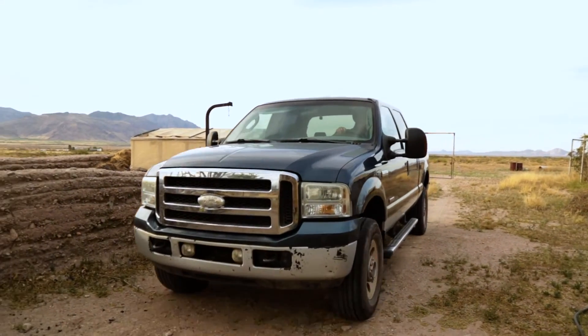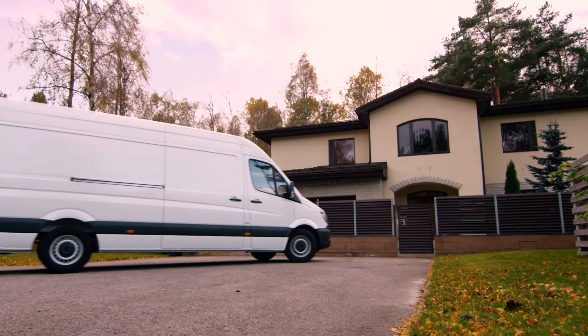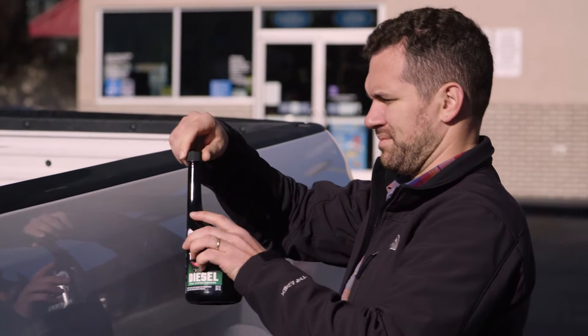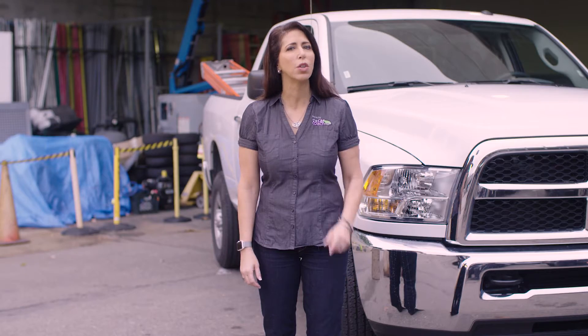Here's some great news for diesel drivers. The cleaning power of Tecron is now available for all diesel engines. Tecron Diesel Concentrate Fuel System Cleaner goes after stubborn deposits that other fuel additives miss, and cleans in one tank to keep your injectors performing like new.